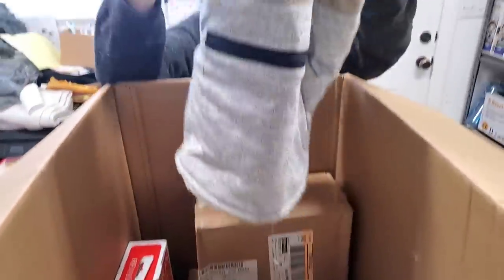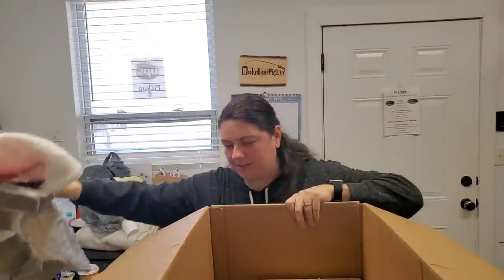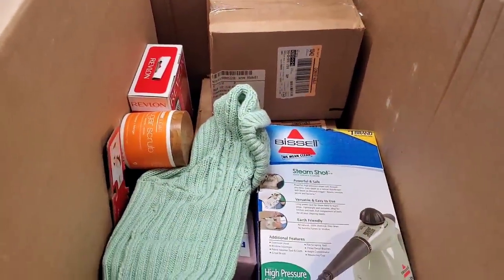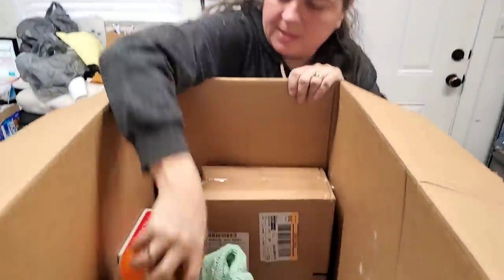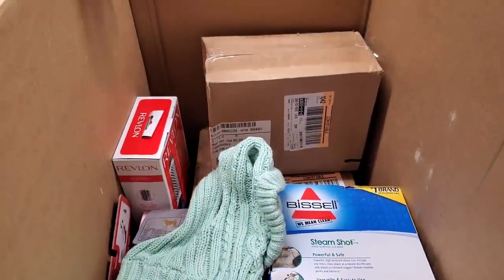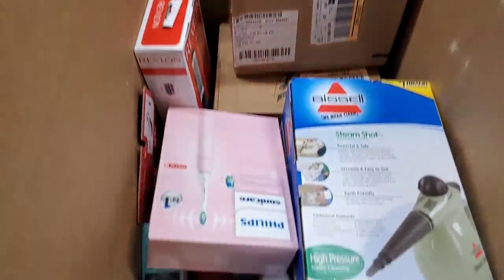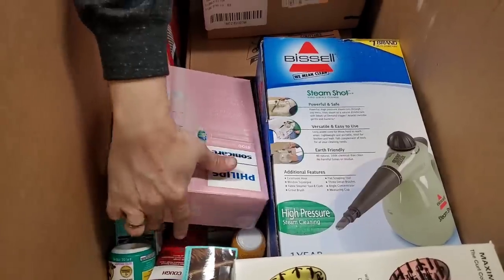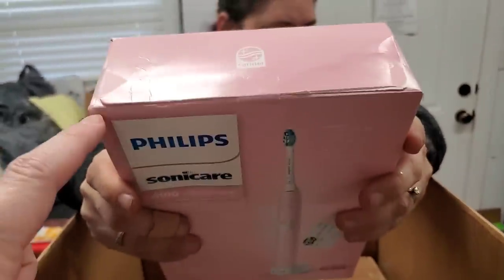We've got some more doggy clothes — look at this sweater. We've got sugar scrub — look at the cool wood top on that. Another sweater, more dog clothes. This box is just huge. Philips Sonicare — this one has been taped with masking tape. We'll have to undo this to see if it just popped off in the store, or if somebody bought it and returned it. I think people open packages in the store.